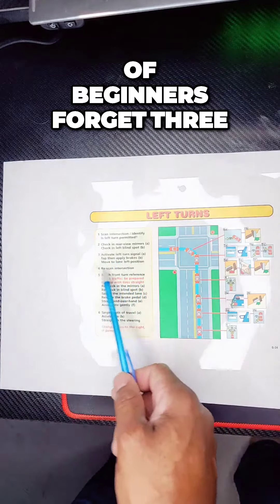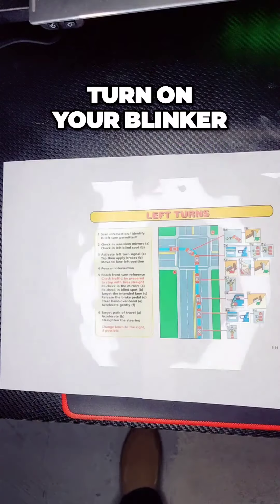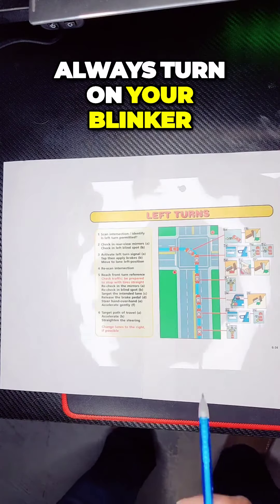A lot of beginners forget to do this. You've got to look and you've got to turn on your blinker so cars know what you are doing. Always turn on your blinker.